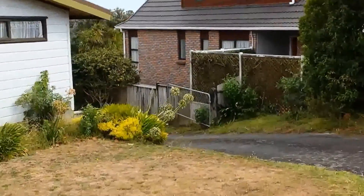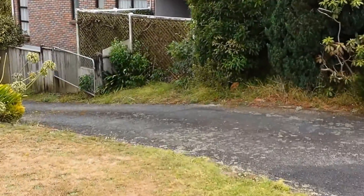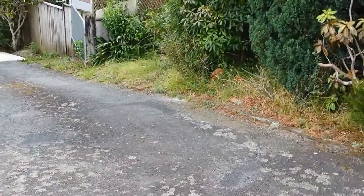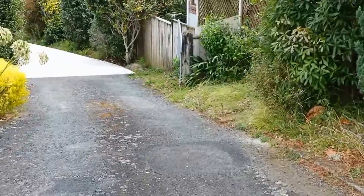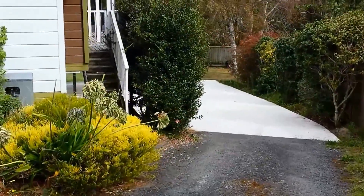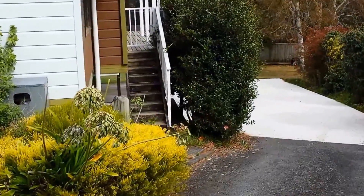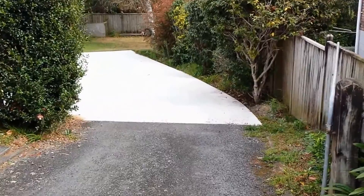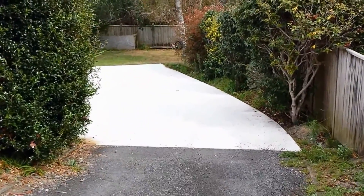Looking down the driveway, it's all gated and fenced, so the backyard section is fenced off. You've got entrance onto the deck area and conservatory there, leading down to the back section and the double garaging underneath.